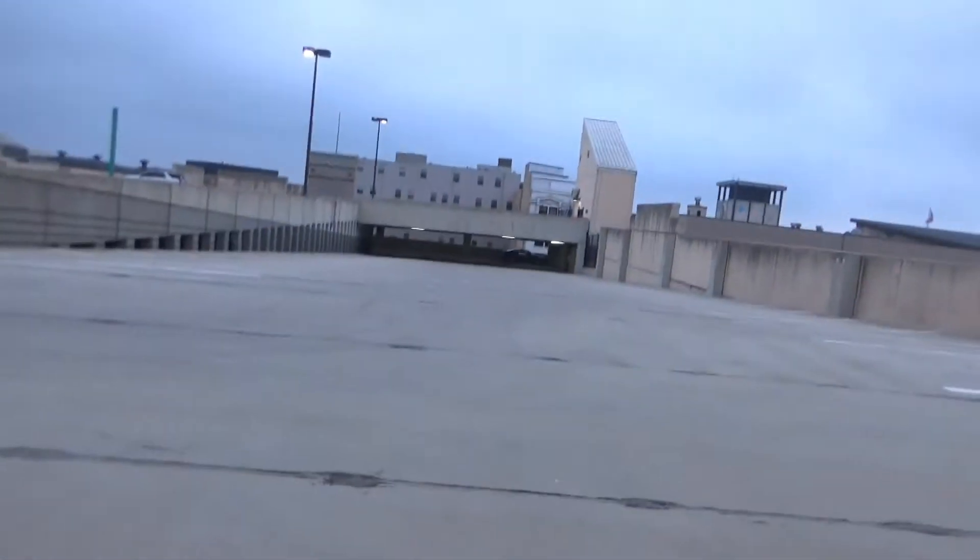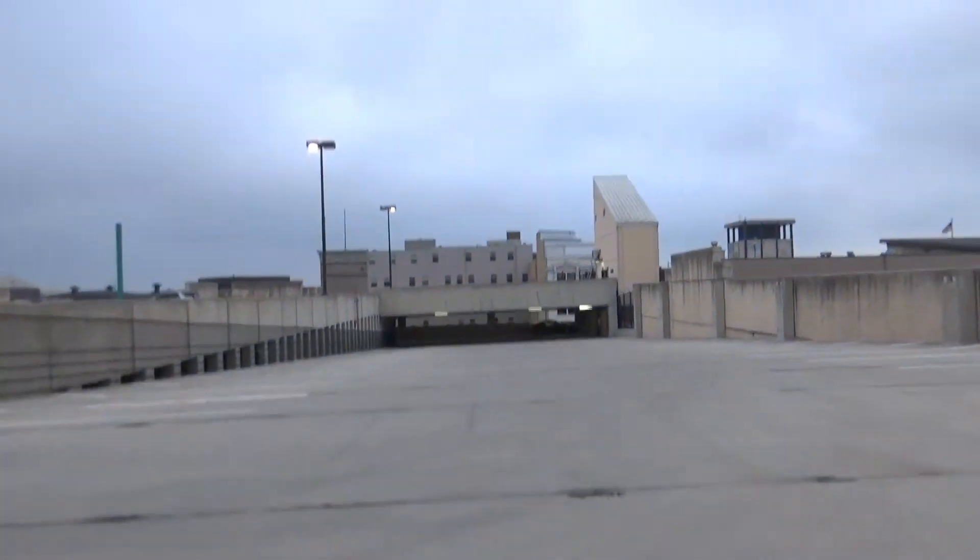Those are the stairs that lead up to the motor room. And I guess with that being said, I guess that's going to be it.